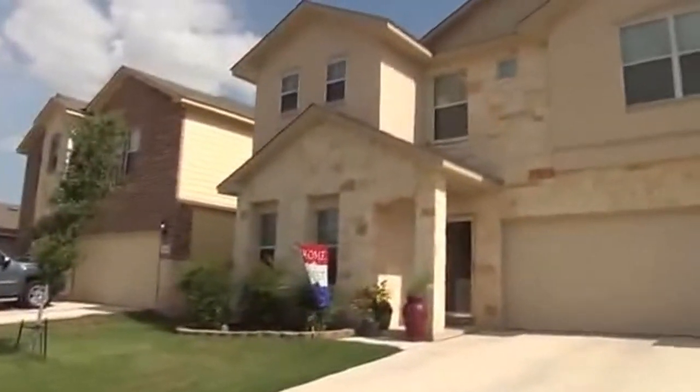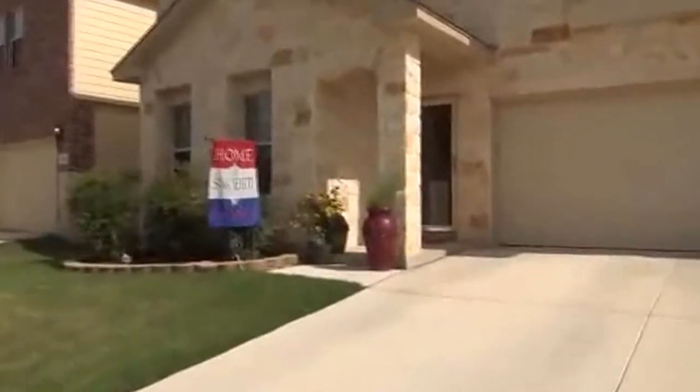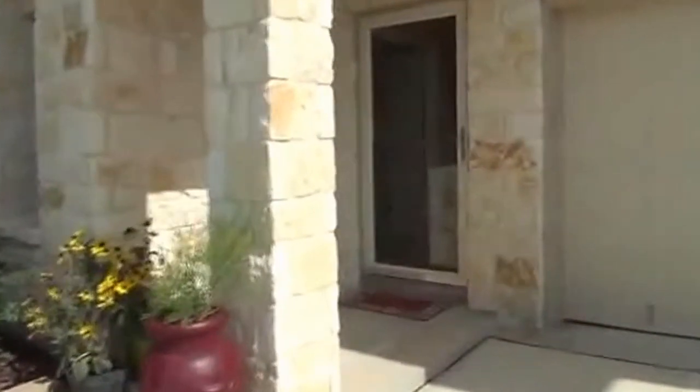I'm going to go take a look inside. This is a four bedroom, two and a half bath. Square footage is roughly 2,350 square feet. It also has an office or study downstairs.